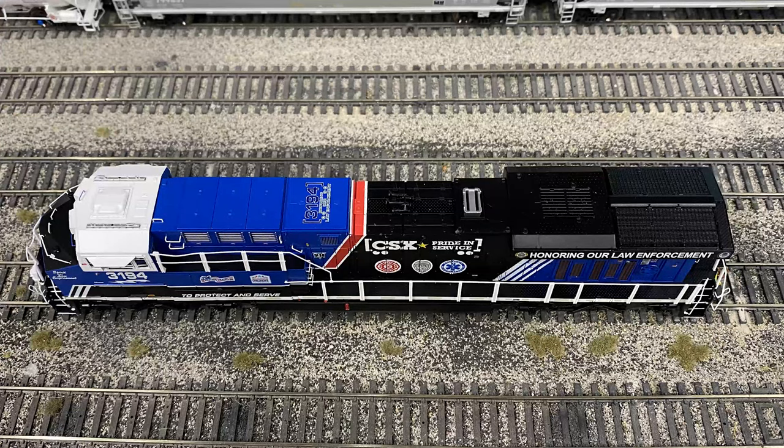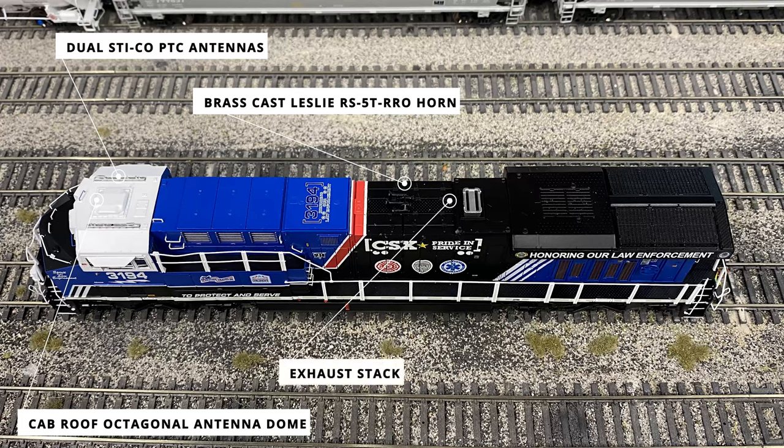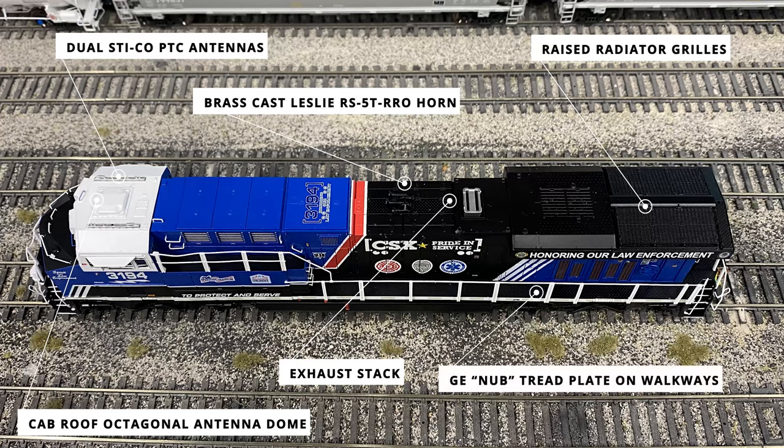The last few details can only be viewed from above the locomotive. Several communication devices like the dual PTC antenna and CAM antenna dome sport the top of the cab. The loudest feature of the locomotive is the brass lost-wax Leslie RS5T RR horn just in front of the exhaust stack. Towards the rear, there is a lot of detail from the raised radiator grilles with the fan blades underneath to the GE nub-style tread plating along the top of the locomotive and on the walkways below.